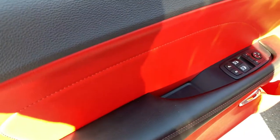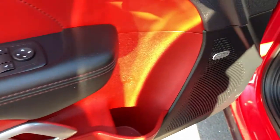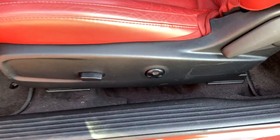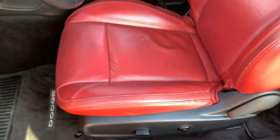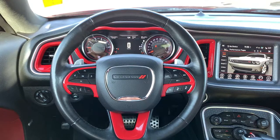Once inside, you have a gorgeous dual-tone interior of black and beautiful red. Power mirrors, windows, and locks, plenty of storage in the door, and the upgraded Alpine sound system. Mats and carpets are in excellent condition. Your driver's seat is fully adjustable along the bottom with lumbar support and a manual recline. Again, gorgeous red leather seats throughout, and your front seats are heated.